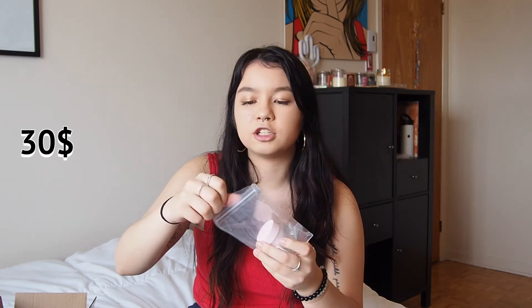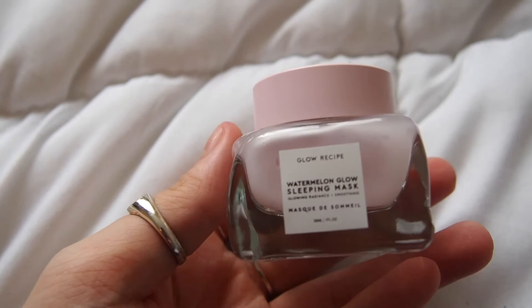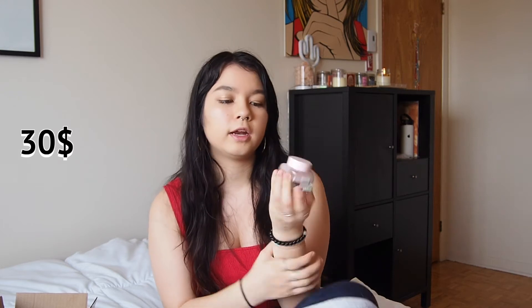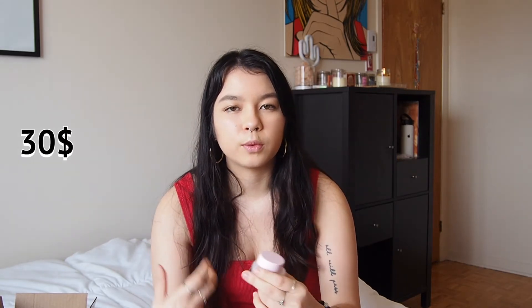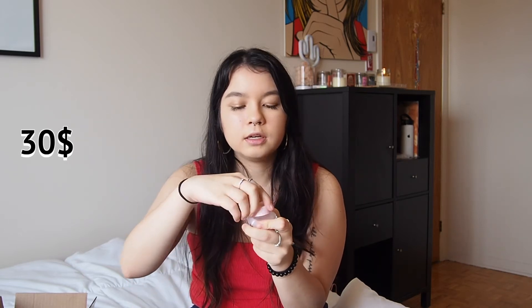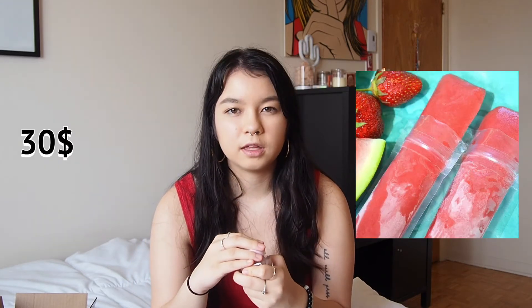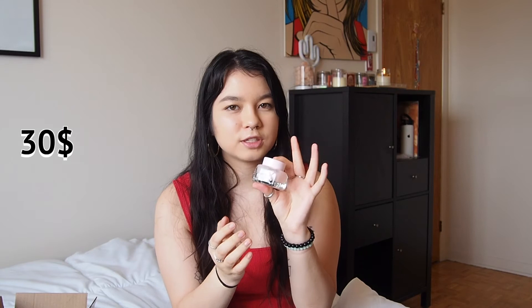This one I took out of the packaging already to look at it — another TikTok buy. This is the Watermelon Glow Sleeping Mask. I saw people post this on TikTok and I wanted it. It's a sleeping mask so you can put it on before bed and wash it off, or leave it on overnight. I prefer to leave masks on overnight. And it smells exactly like those watermelon freezies — those were my favorites — so I'm super excited to try this.